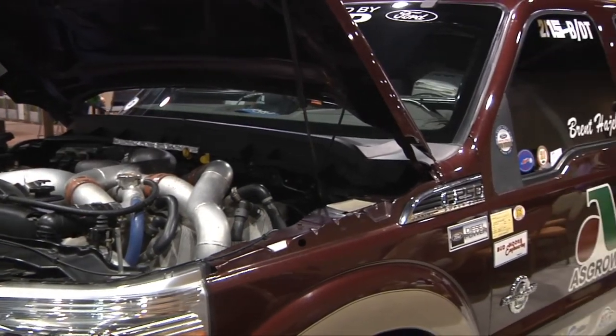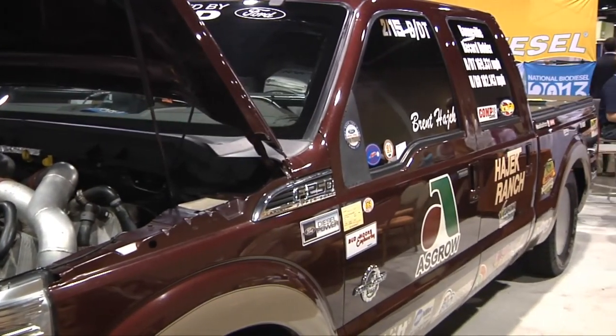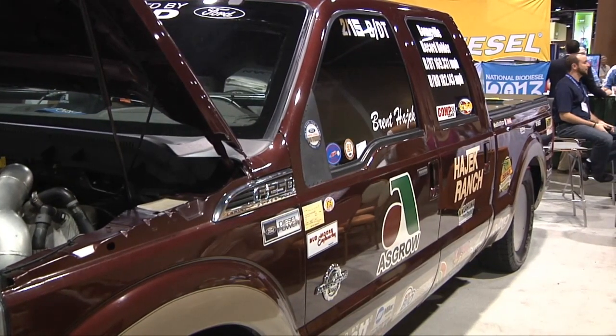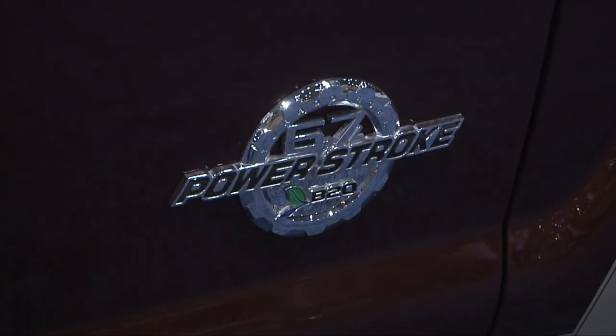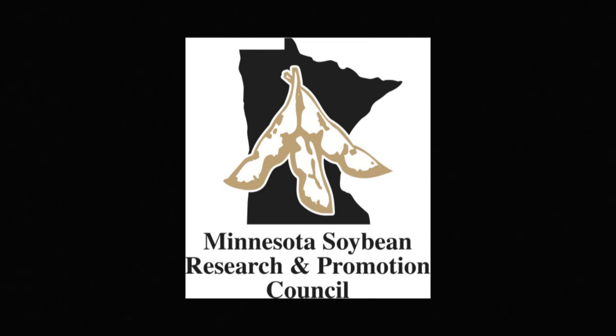And that was backed up by Ford Motor's own testing, and that's why they decided to incorporate the B20 logo into all Ford Power Stroke trucks that are built. This Heartland Consumer Report is sponsored by Minnesota Soybean Farmers and their Soybean Checkoff.